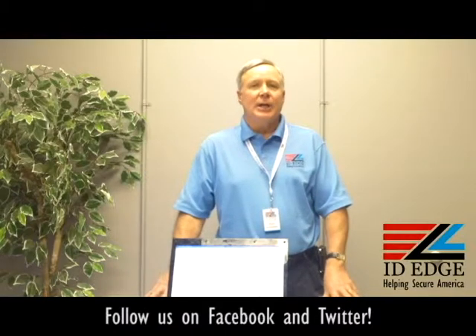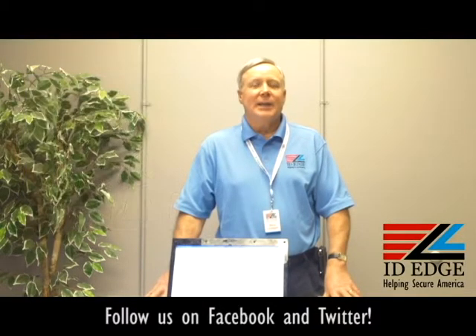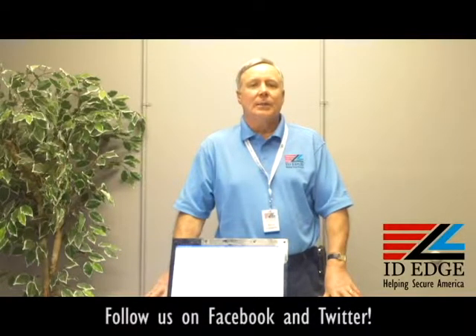Today's celebrity mugshot is Roger Dean Witt. He's not a celebrity that I know of, but he's got a tattoo on his face that makes him look like the McDonald's Hamburglar gone bad. Give us a call if we can help you at 800-798-3343, or look us up on the web at ideedge.com.